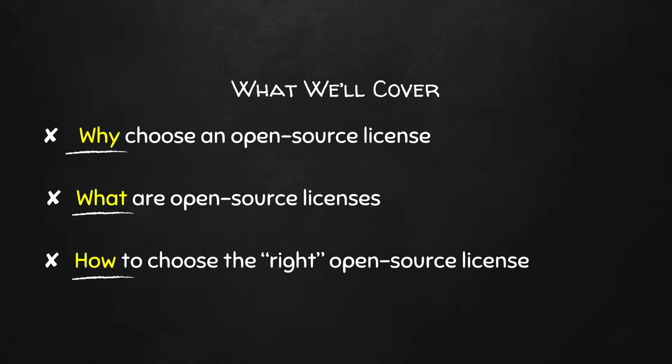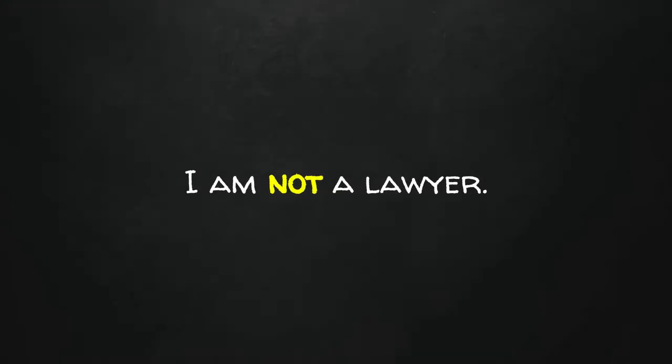Before getting into that, caveat: I am not a lawyer. I am nowhere near a lawyer, and intellectual property law is big and complicated. So anything I'm going to tell you is not legal advice. If you put a license on a project and then get sued, don't say this guy at a conference told me licenses work this way. This is general information, not legal advice.